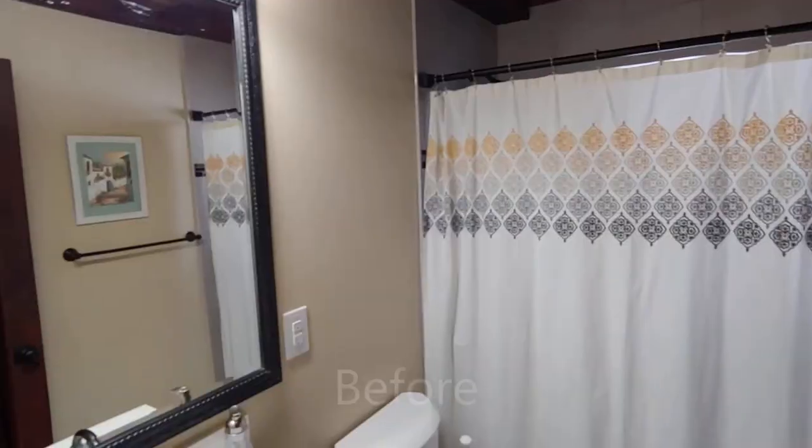One thing I would like to mention is that everything including the shower curtain and the tub/shower area behind me — I left alone. We will eventually be retiling that area, but for now we'll just keep pulling that curtain closed.